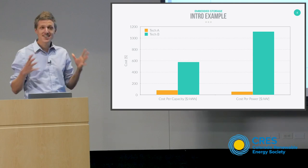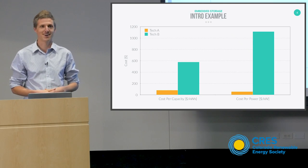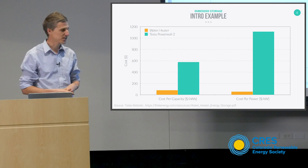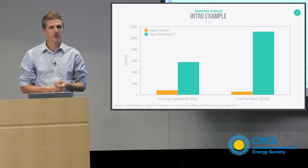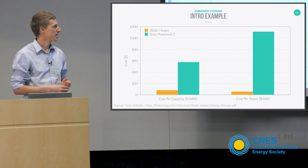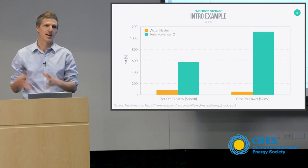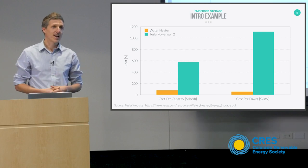It's actually neither, because this whole presentation isn't about shamelessly plugging Rebound and our systems. The technologies are actually a common household water heater and a Tesla Powerwall 2. And what I want to highlight here is just how ridiculously cheaper a water heater is at storing energy for the grid than a battery.